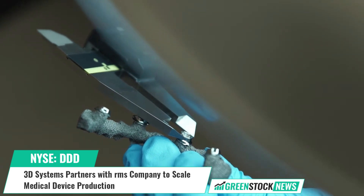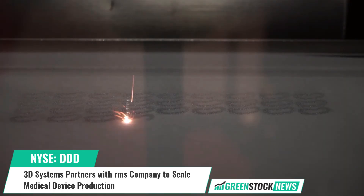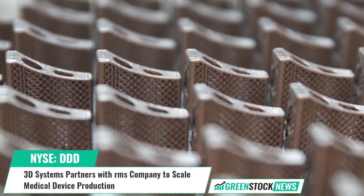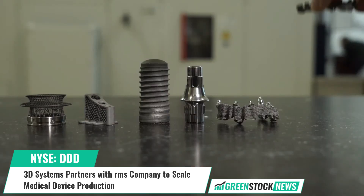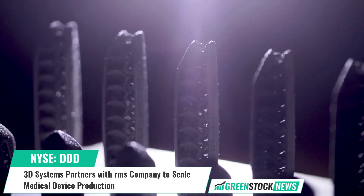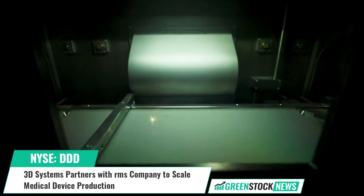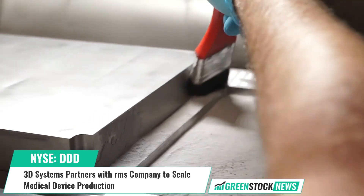This addition will allow RMS to expand the range of medical implants it produces and accelerate its production. 3D printing has the potential to revolutionize the medical device industry by providing efficient and high-quality production of medical implants, meeting growing demand, and improving patient outcomes.